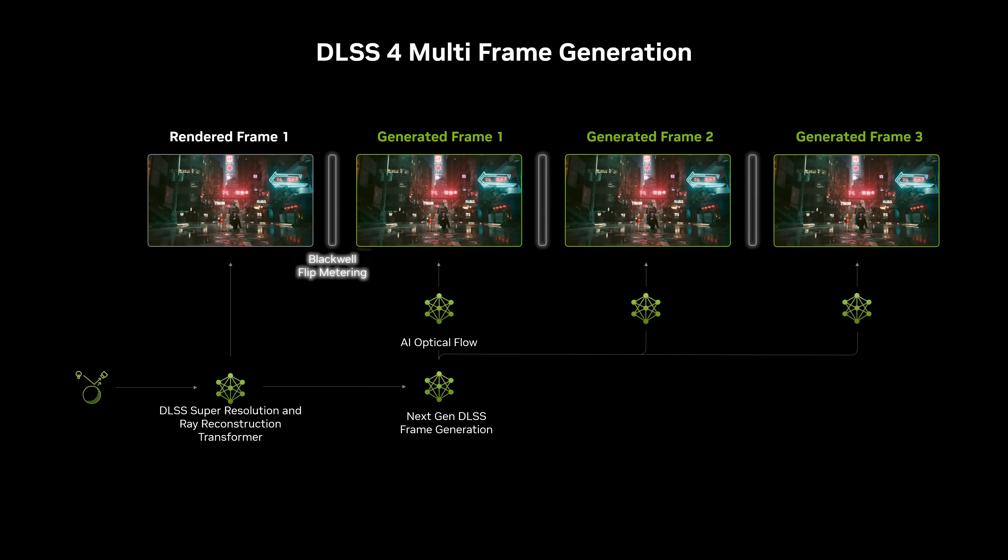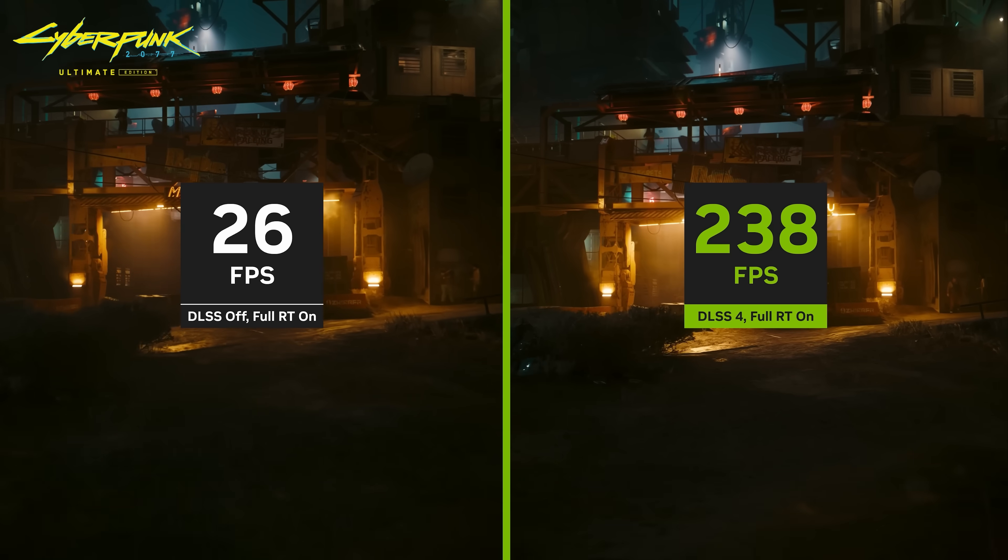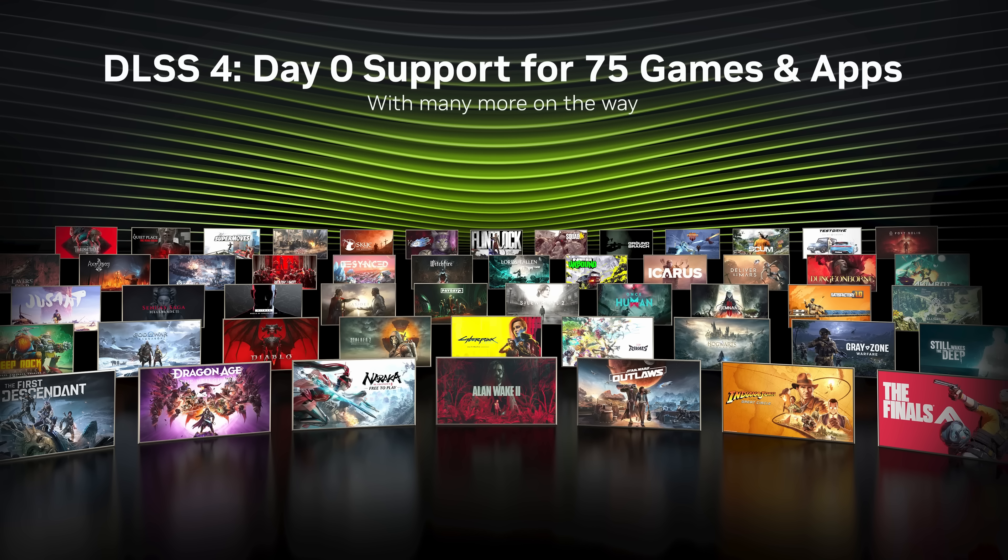Once it gets to the point where it's actually going to display the correct frame, it just displays the correct frame and goes from there. They render a frame, try to predict what it will look like in the future, then render the next traditional frame, and use something called flip metering to ensure optimal frame pacing between the traditional render frames and the AI generated frames. Using this technique results in better performance overall and lower VRAM. All these games are going to support DLSS on day zero, including Satisfactory, apparently — which we did not know.